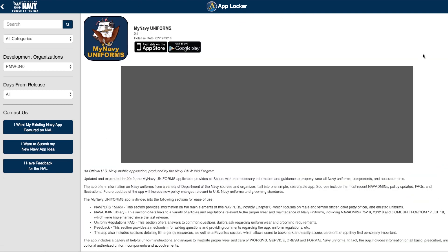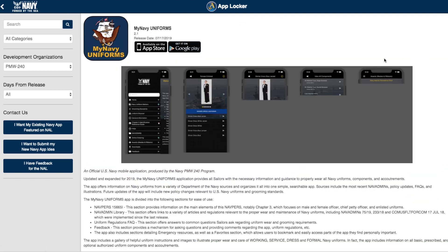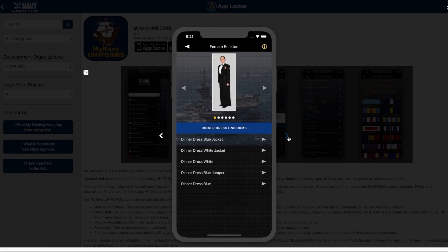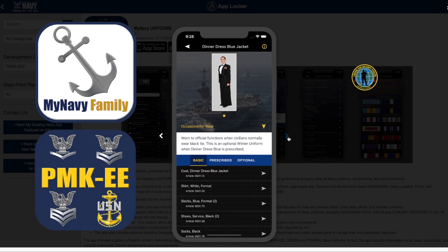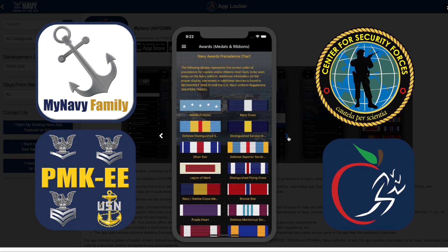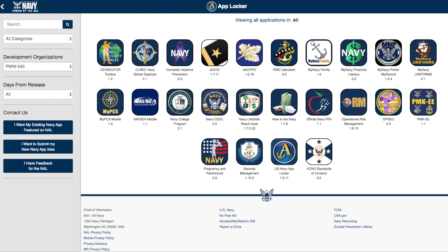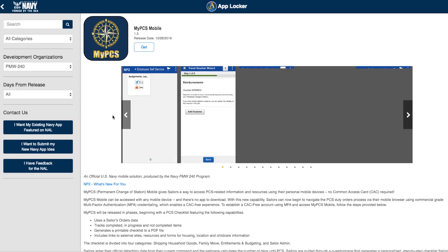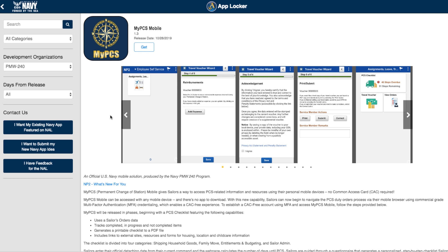These free apps are located in the Navy AppLocker — the Navy's official app website. Sailors, their families, and civilians can download the apps. The AppLocker contains apps covering Navy life, advancement, training, education, fitness, and more. Also in the Navy AppLocker are links to secure URLs. These links allow sailors to log in to some Navy systems without using their CAC.